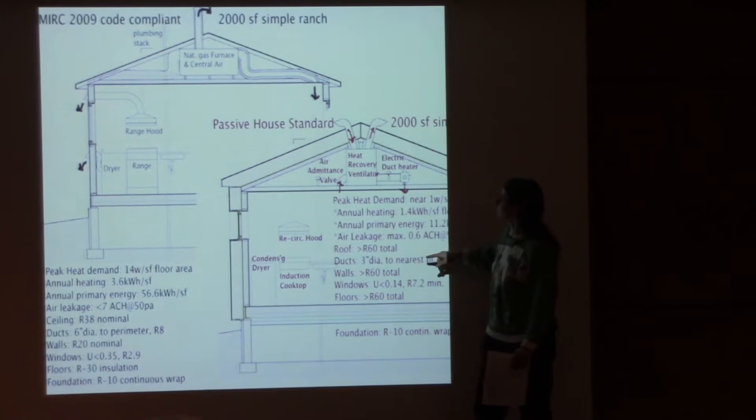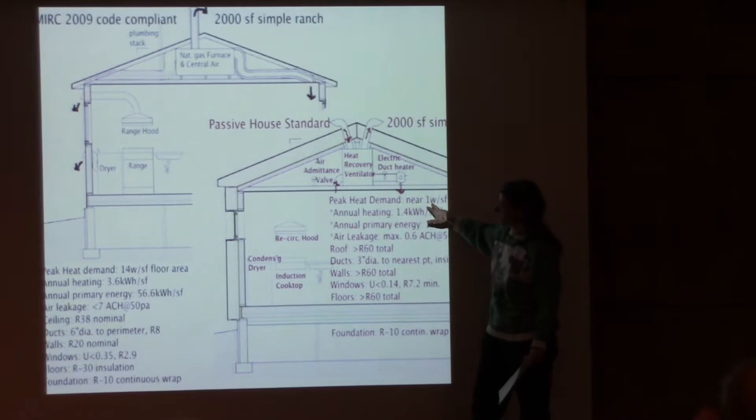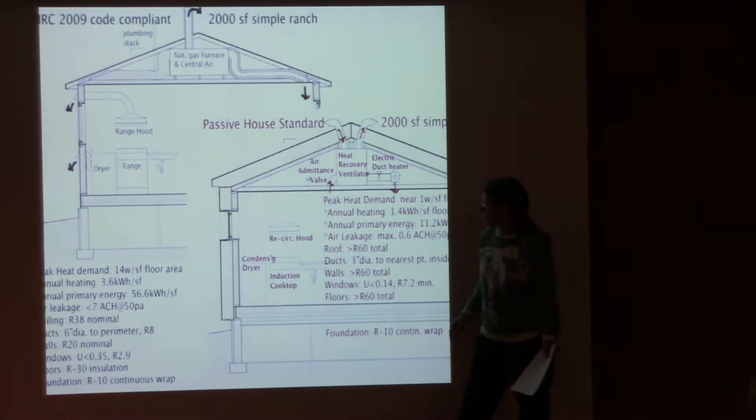Comparing a code-compliant building in Michigan to Passive House Standard: peak demand in a Passive House building is about 1 watt per square foot versus 14 watts per square foot. Annual heating is 1.4 kilowatt hours versus 3.6 kilowatt hours. Annual energy production is 11.2 compared to 56.6.